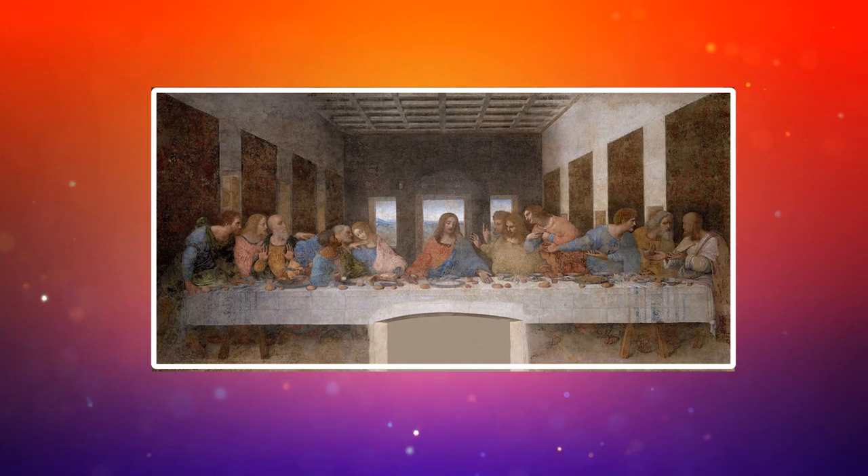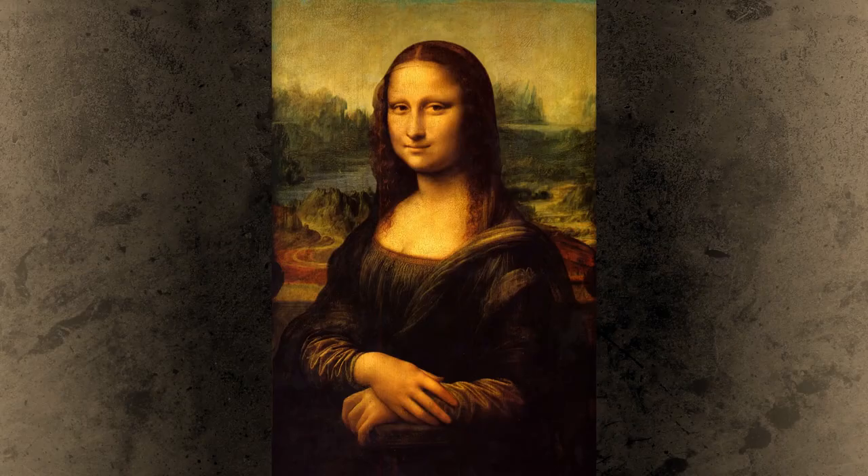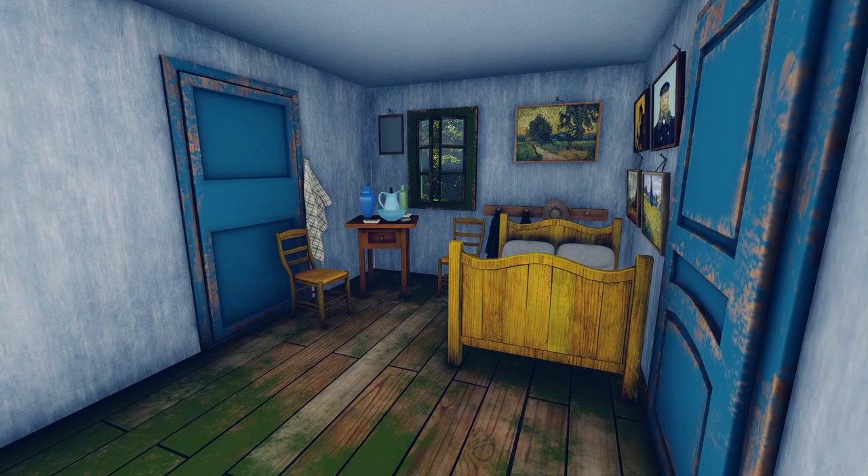From legendary works of art like The Last Supper to The Mona Lisa, here are nine secrets hidden within famous paintings.